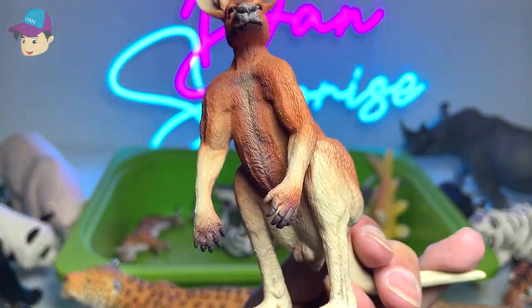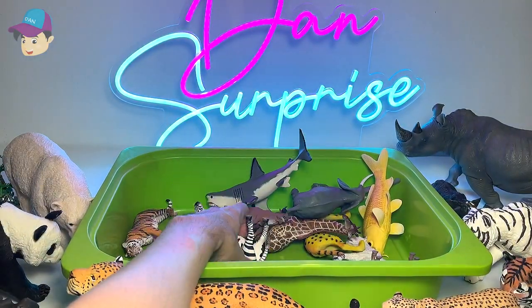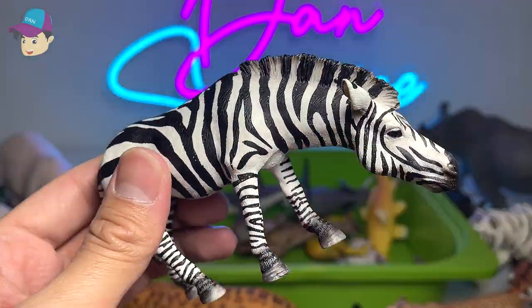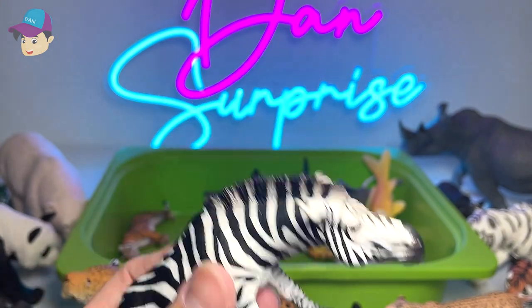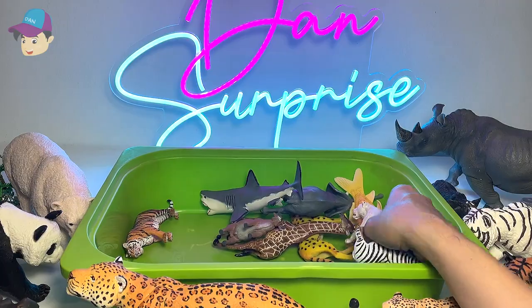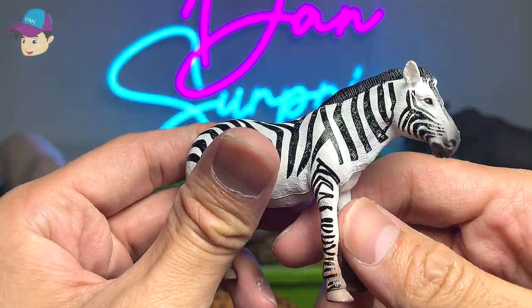Another kangaroo right here. Zebra — definitely you can find plenty of zebras. In fact, we have a herd of zebras, maybe like 10 zebras in the enclosure. Another zebra right over here.